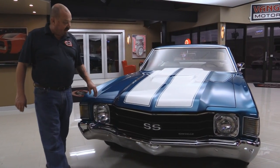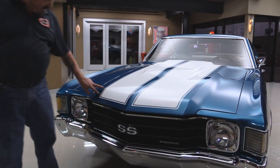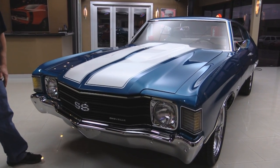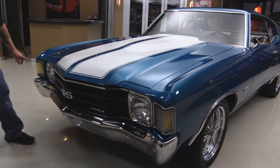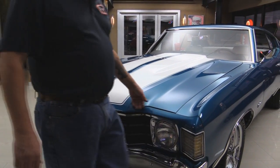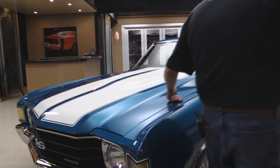Check this beauty out. Those stripes are buried under the clear — I can barely feel them. Brand new bumper. The grill looks like it's new. The headlight trims look new. All these chrome pieces here look great. The hood's fitting nice and it is slick.